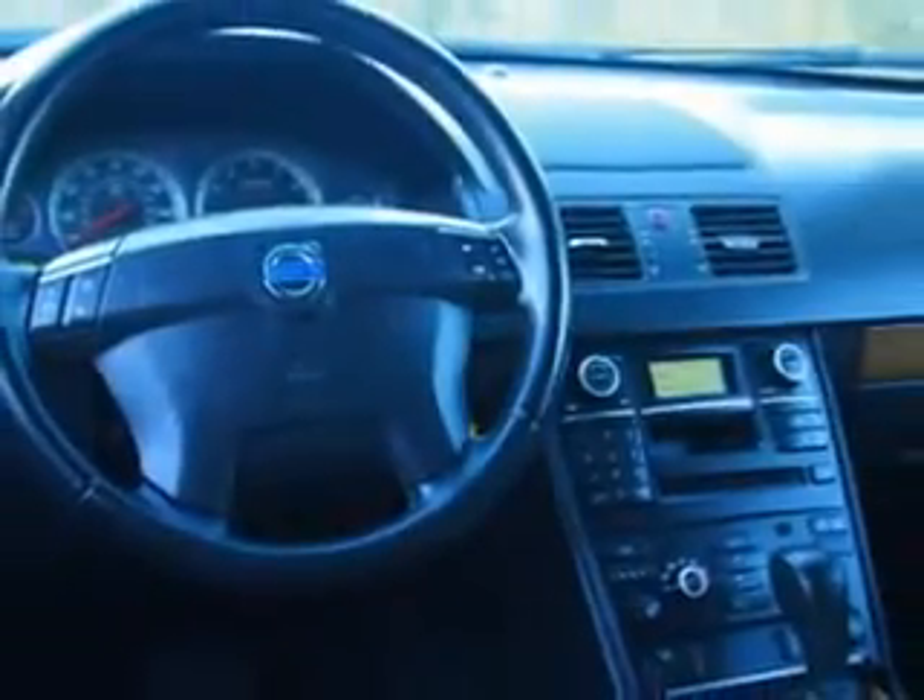Enjoy the drive and have peace of mind in this 08 Volvo XC90. See us at Fantasy Auto Sales Incorporated today.